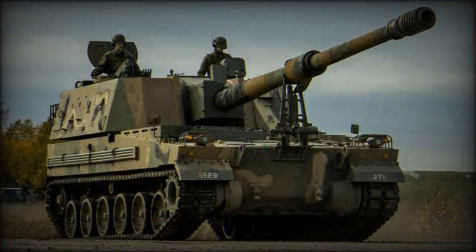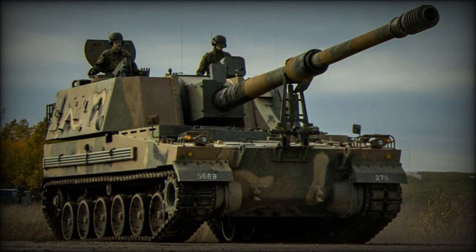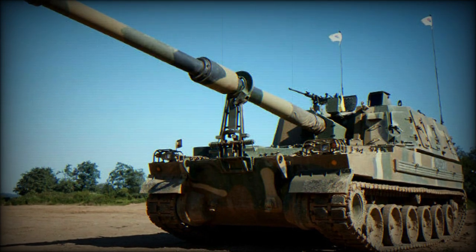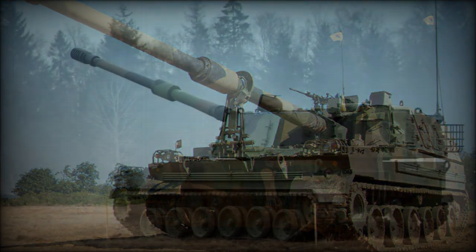Steel-based armor protection is reported at 19mm in maximum thickness, and both an NBC — nuclear, biological, chemical — protection system and a night vision system are standard in the K-9's design.